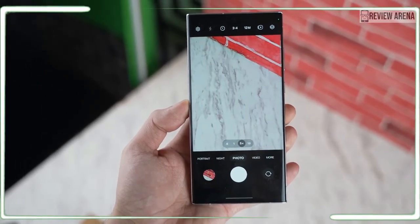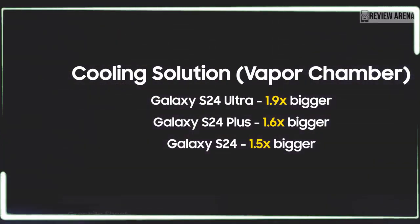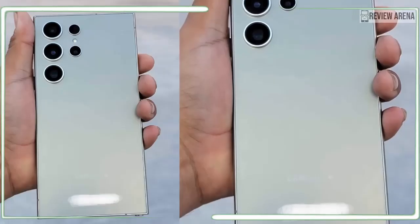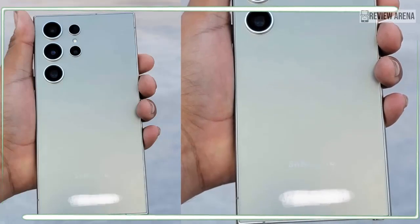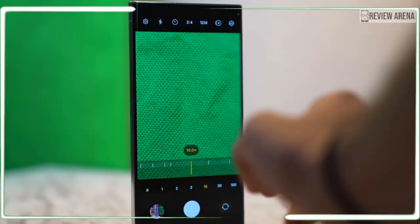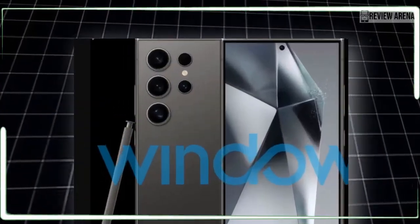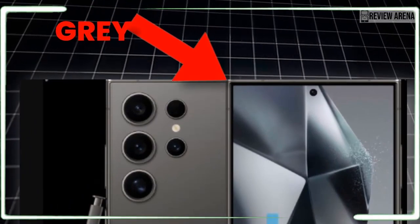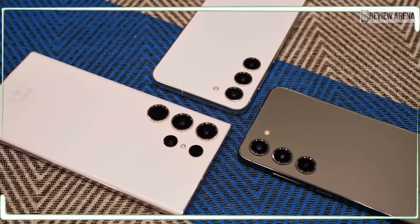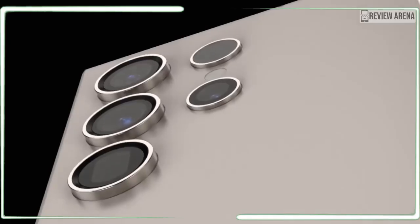The Galaxy S24 Ultra will most likely come with a 6.8-inch Dynamic AMOLED display similar to its predecessors. The Galaxy S23 Ultra and S22 Ultra used the same general display panel, so we kind of expect an upgrade with the S24 Ultra. Recent rumors suggest that Samsung might utilize a next-gen M13 OLED display panel — a thinner and more efficient panel compared to the M12 used on the Galaxy S23 series, Galaxy Z Fold 5, Z Flip 5, and the iPhone 15 series. Most importantly, this panel would allow the Galaxy S24 Ultra to boost a record 2500 nit peak brightness.